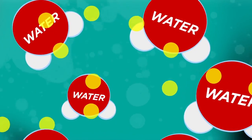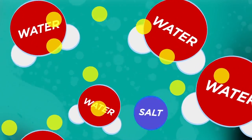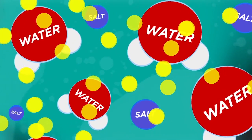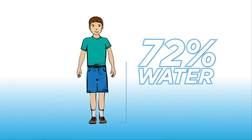Water conducts electricity. That's because electrons can flow by hitching a ride on atoms and molecules in the water. Water contains dissolved substances such as salt, which greatly increase the ability of water to conduct electricity. That's why electricity passes easily through our bodies, because they're made up of a lot of water.